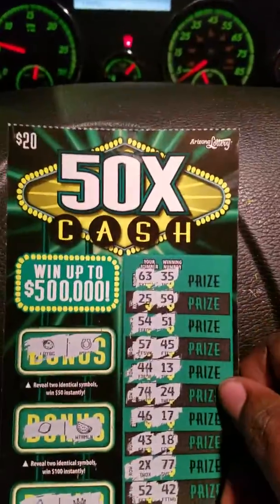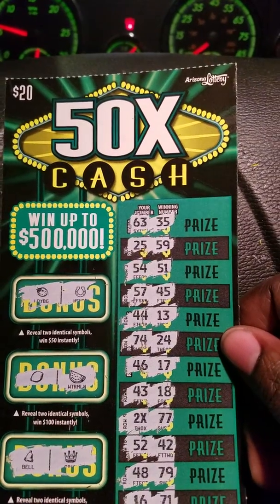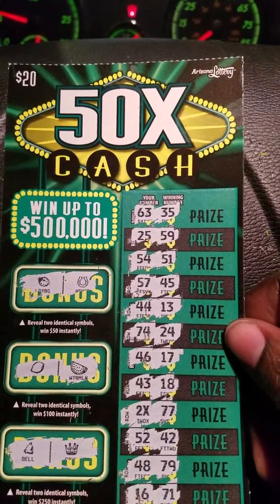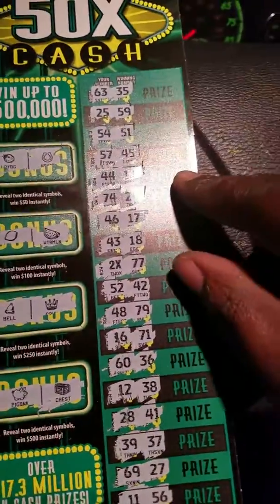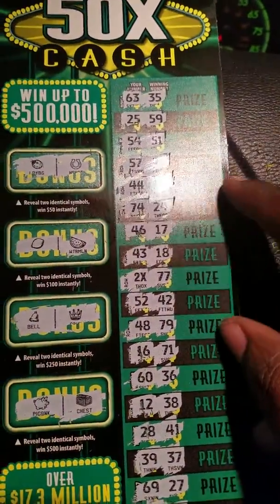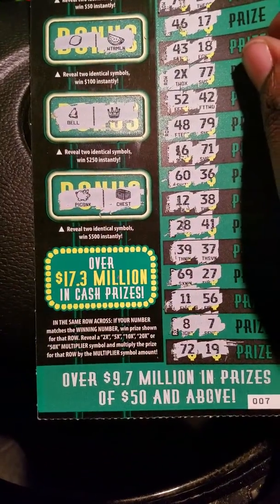Hey guys, welcome back to the channel. Today we have the $20 Arizona Lottery 50 Times the Cash. As you can see here, we have a winner — the two-times symbol.